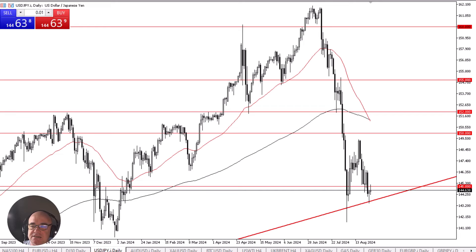The US dollar has been very noisy during the early hours on Tuesday against the Japanese yen, as we continue to see the market test this uptrend line. If we could break to the upside, then the market could go looking to the 148.50 yen level — that area would be the top of the consolidation area — and if we can break above there, we would challenge the 150 yen level.